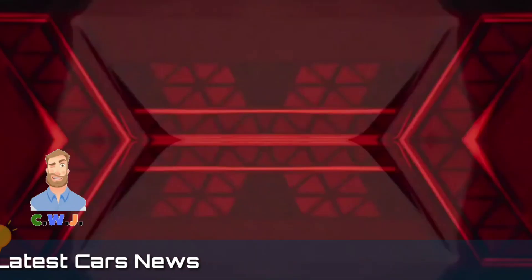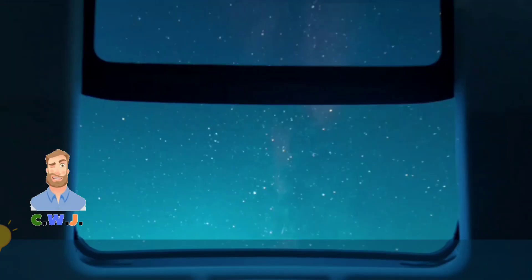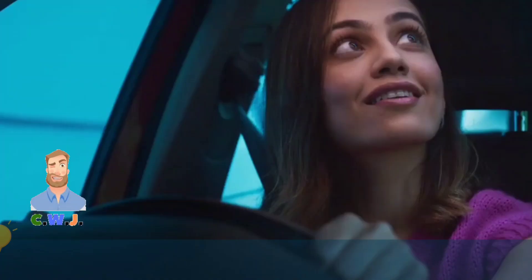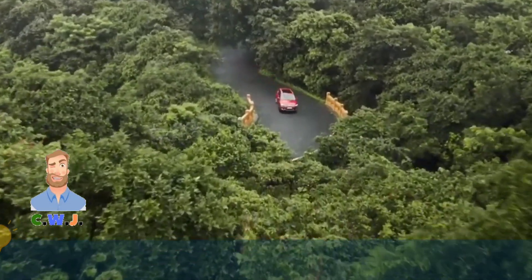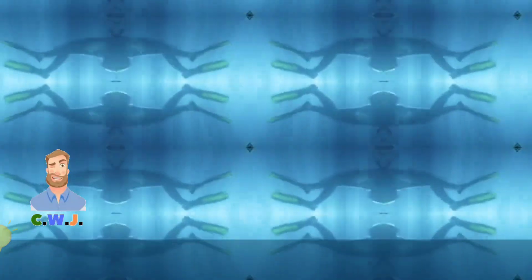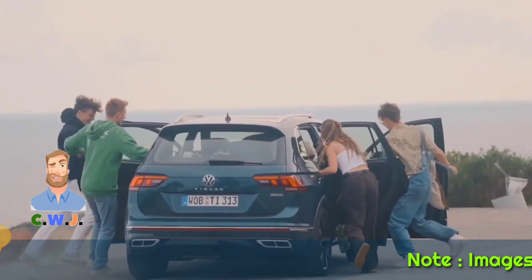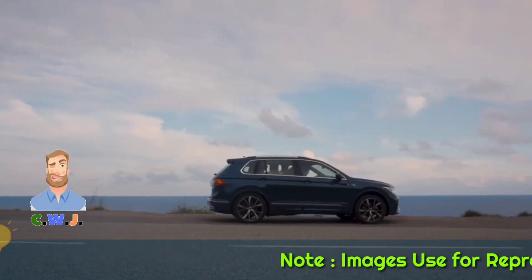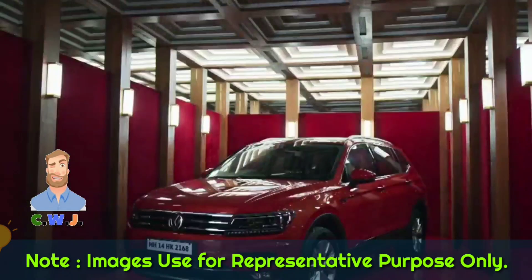It has been upgraded and is powered by a 2.0 litre turbo four engine. The powertrain can produce 185 horsepower and 220 pound-feet of torque. The Tiguan's output makes it a strong contender as a small crossover.